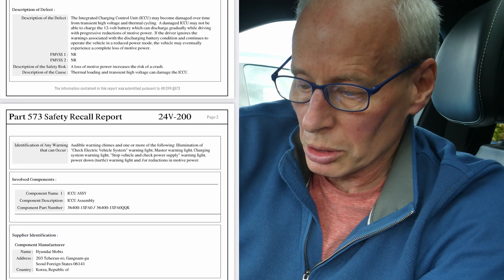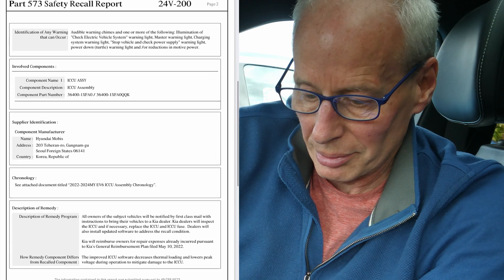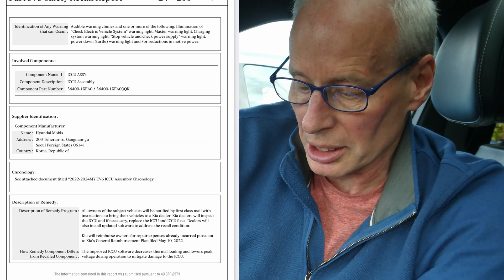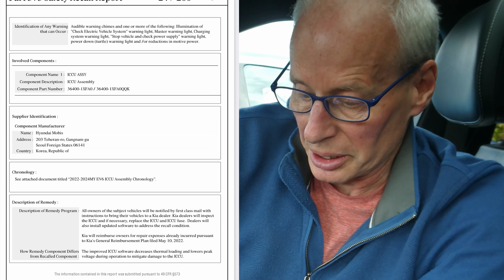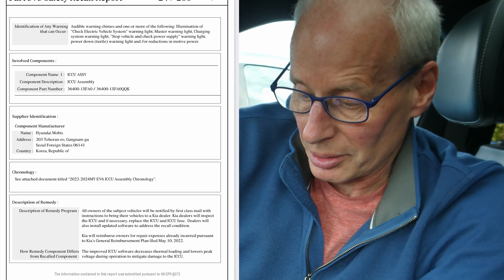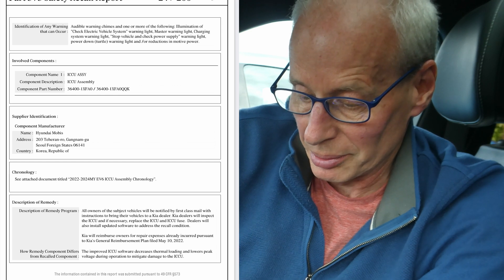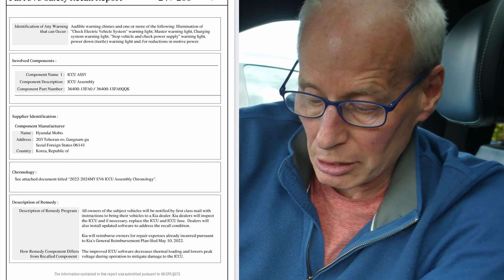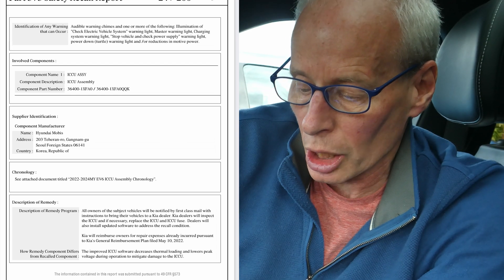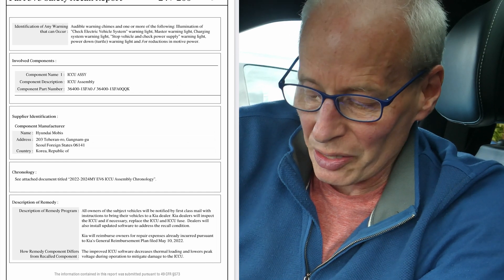Audible warning chimes and one or more of the following illuminations of the check electric vehicle warning — which we know about. Remedy: all owners of the affected vehicles will be notified by first-class mail with instructions. They will inspect the ICCU, upgrade it or replace it, and also the fuse. Dealers will also install updated software to address the recall condition. The improved ICCU software decreases thermal loading and lowers the peak voltage during operation to mitigate damage to the ICCU. So that's how it fixes the problem.